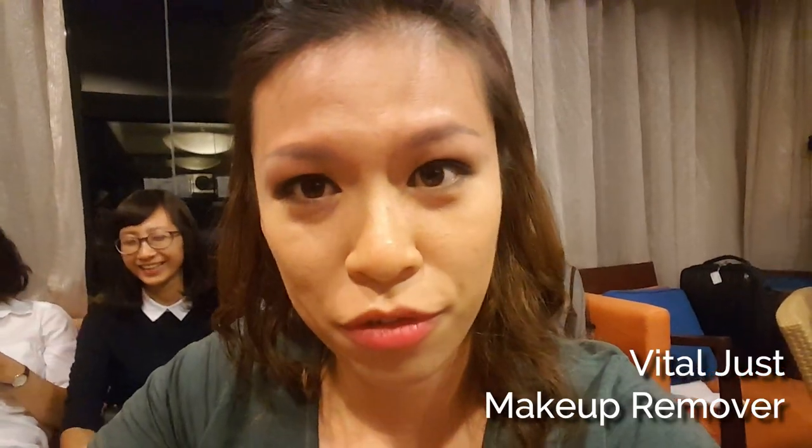We're going to remove our makeup now using the makeup remover. This is how it looks — this side is where I removed the makeup, and this side still has makeup on. I don't see my lip lines anymore. I even tight-lined my eyes and everything is gone — even my lip tint is gone.